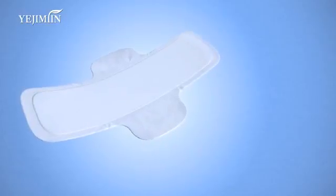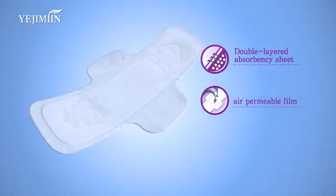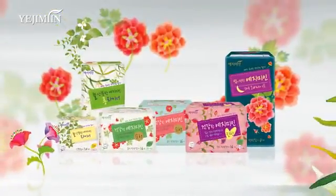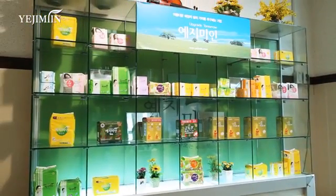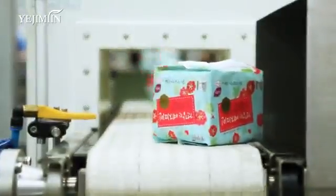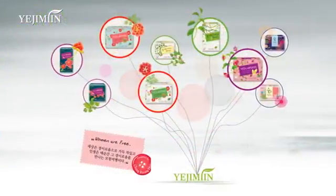The high-quality double-layered absorbency sheet, air-permeable film, and leak-proof lining protect women and keep them comfortable on sensitive days. Yejimin first introduced herbal sanitary pads to Korea in 2005 and has led the market for functional sanitary pads. Now, with its improved design, Yejimin makes women's special days more comfortable and healthy.